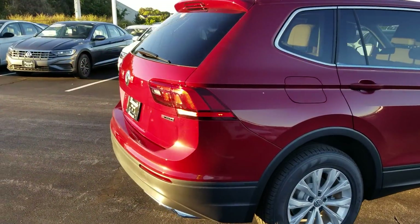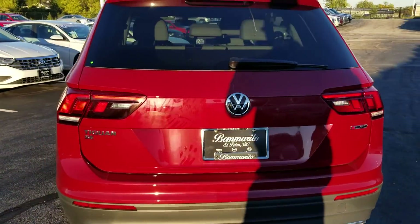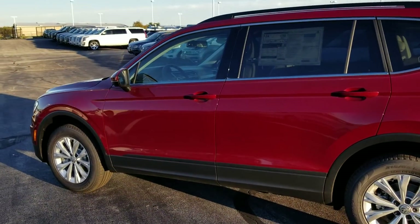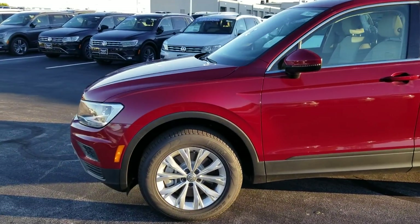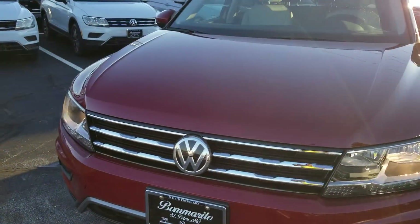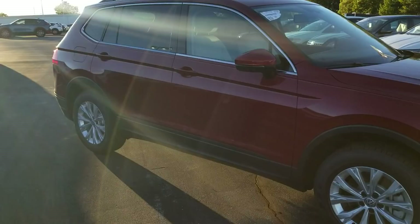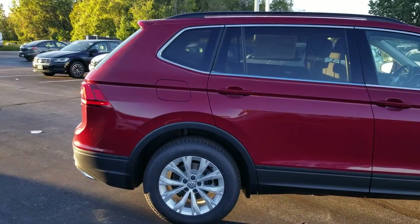Same bold styling line, same exhaust treatment, same black plastic bumper below the paint line, manual liftgate. It does have keyless entry. New for 2019, it is possible to get it with remote start — they didn't offer that in 2018 but they do in 2019.